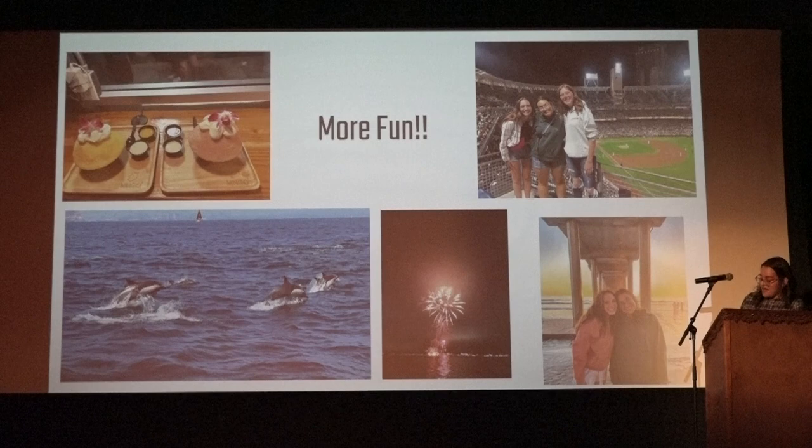We spent 4th of July there — they also have a 3rd of July show, which is pretty cool. And this was the last night I was there.